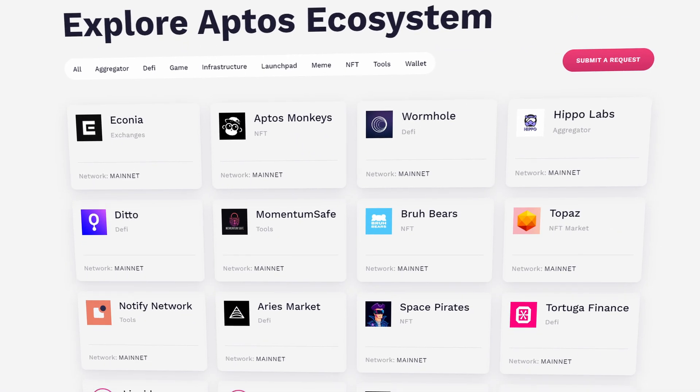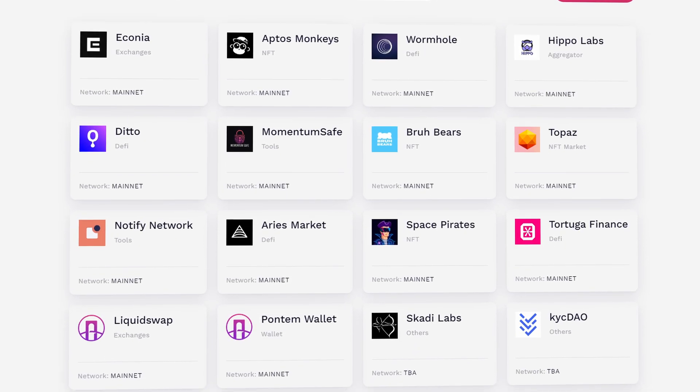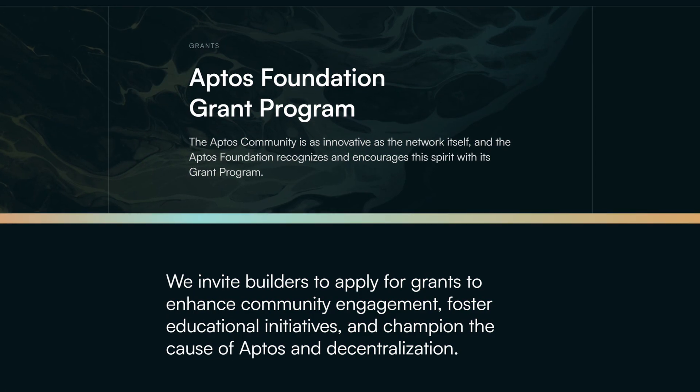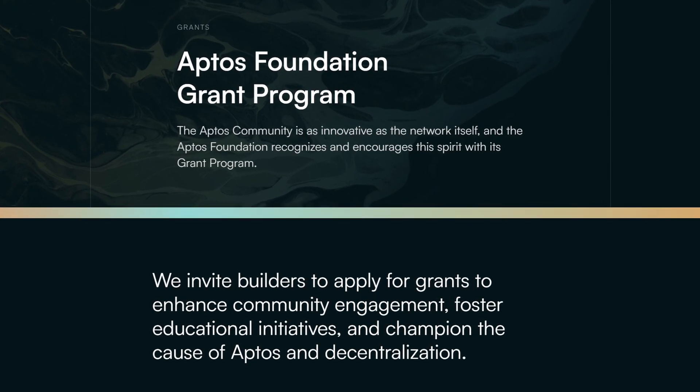A familiar crypto network of decentralized exchanges, DeFi protocols, and NFT platforms are popping up to create a wider Aptos ecosystem, as the Aptos grants program provides funds to developers to build new dApps and infrastructure.